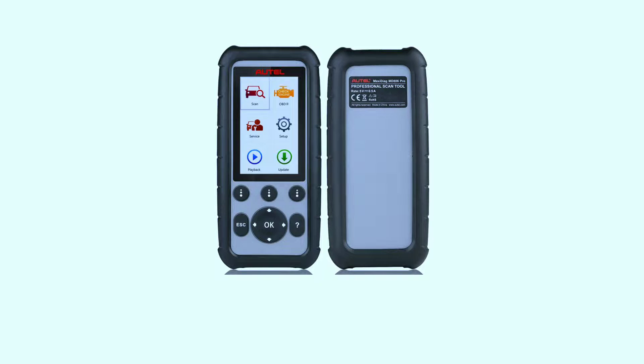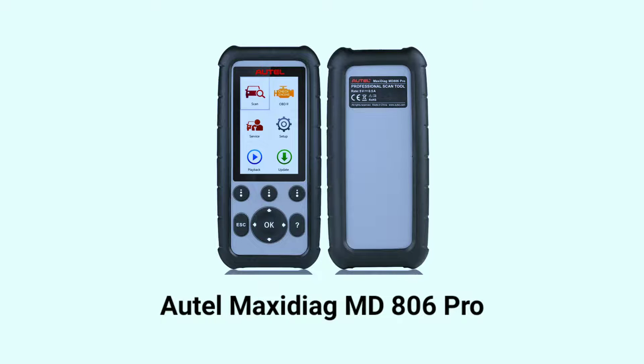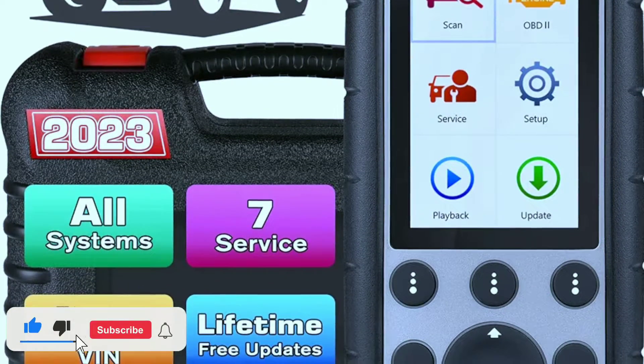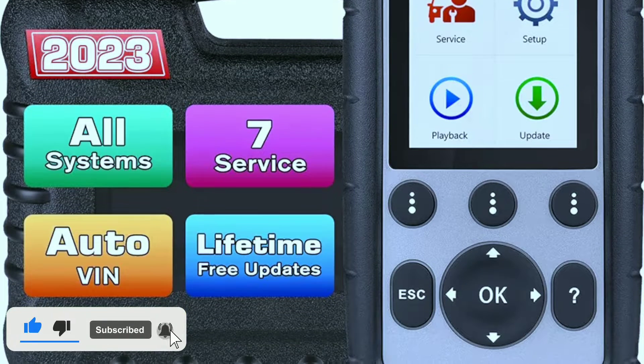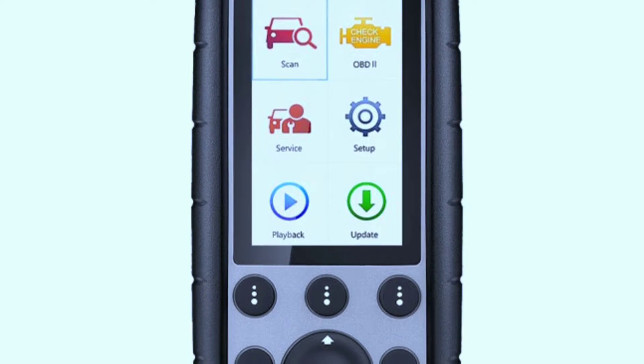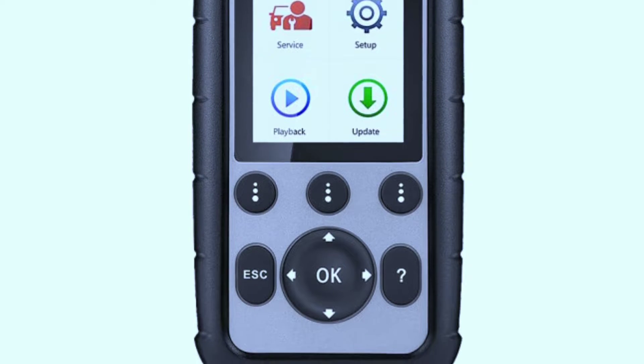Hello everyone, my name is David Richard from Weekly Tools. Today, we've got an exciting product to talk about: the Holmak Citiag MD806 Pro Scanner. This advanced diagnostic tool is a game-changer for automotive enthusiasts, DIYers, and professionals alike. In this video, we'll explore its features, benefits, and how it can help you with your car diagnostics. Let's dive right in.